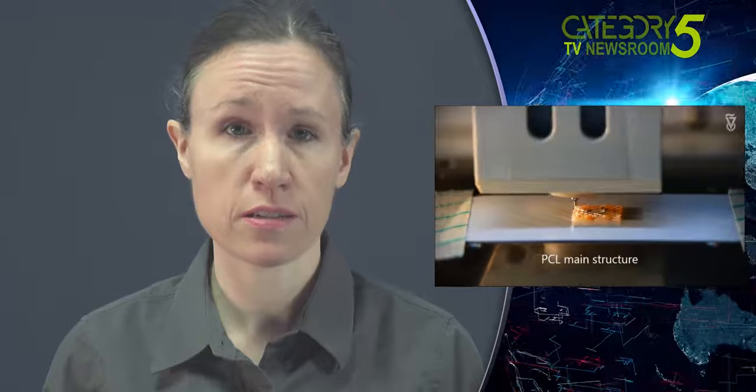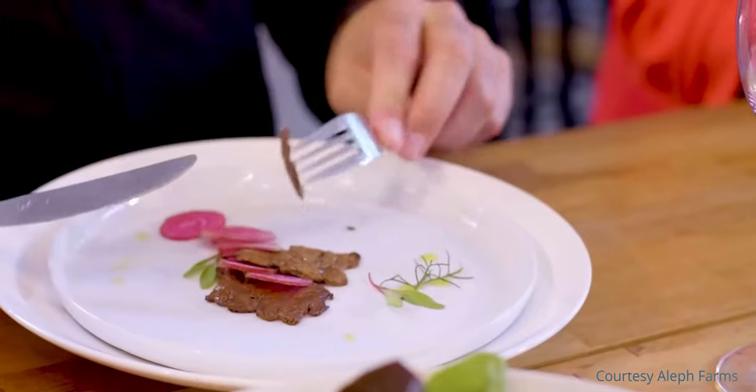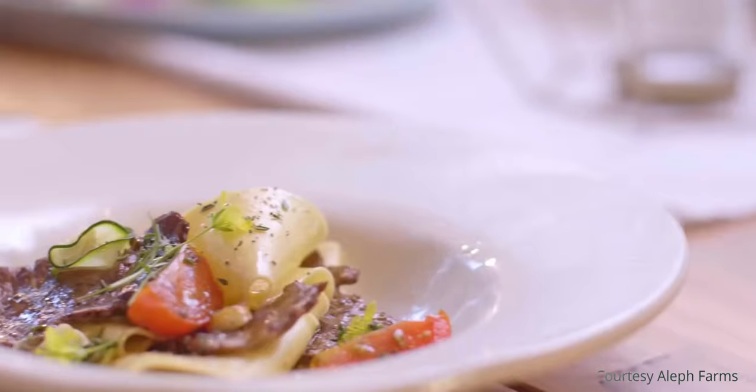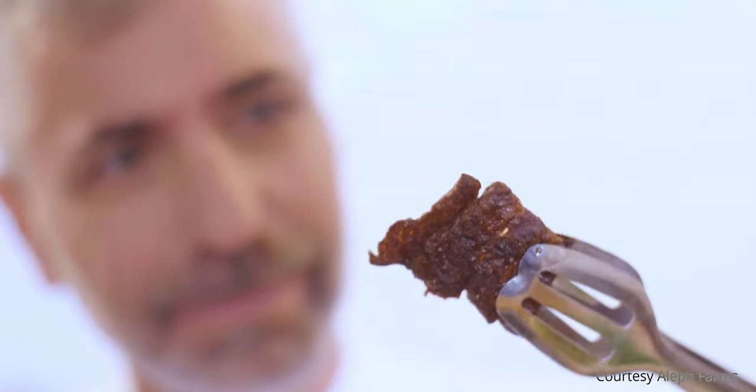We've successfully produced the first pieces of beefsteak grown from natural cells without harming any animals. Meat is a complex tissue. This breakthrough includes various cell types found in conventional cuts of meat, grown together outside the animal to form a 3D structure similar to meat, but using more sustainable, safe and ethical methods.